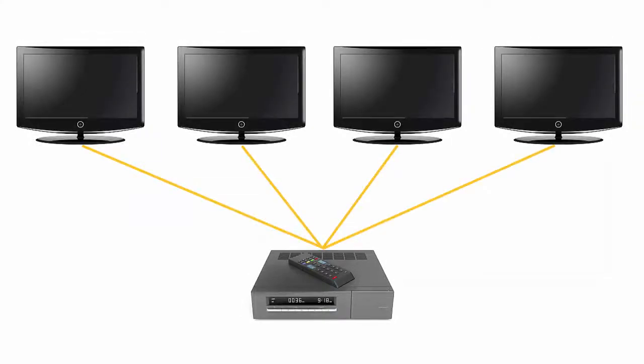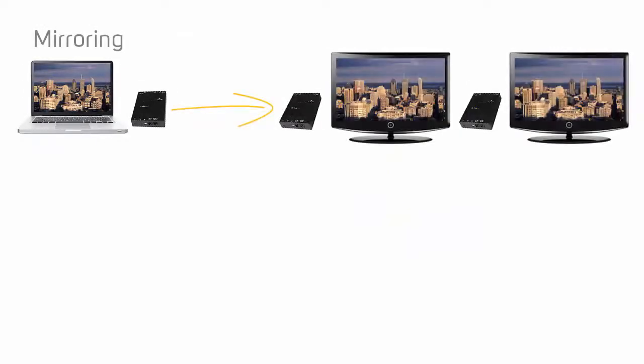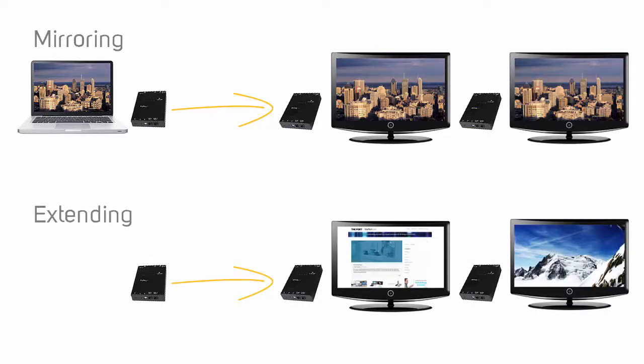If you want to create a one-to-many video extender solution, you need to consider whether you want to display the same image across all of your video destinations — mirroring — or if you want to show different images across all of your video destinations — extending. In general, simpler video extenders will only allow you to mirror the image.